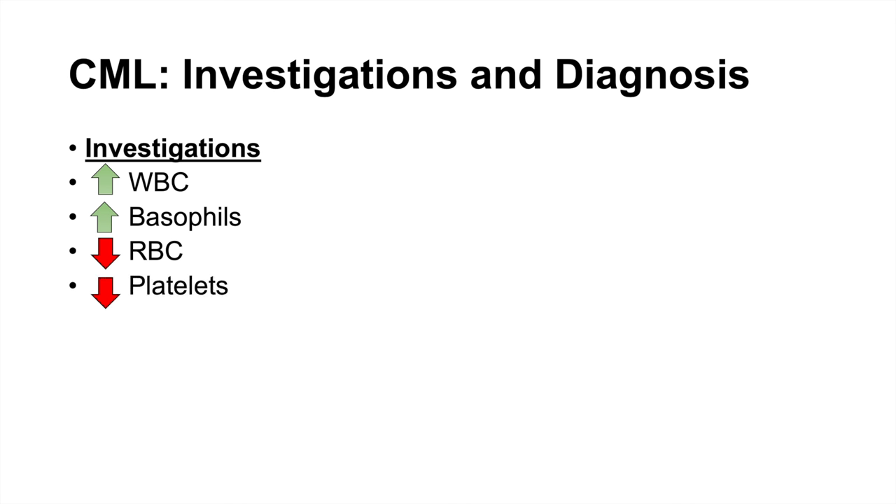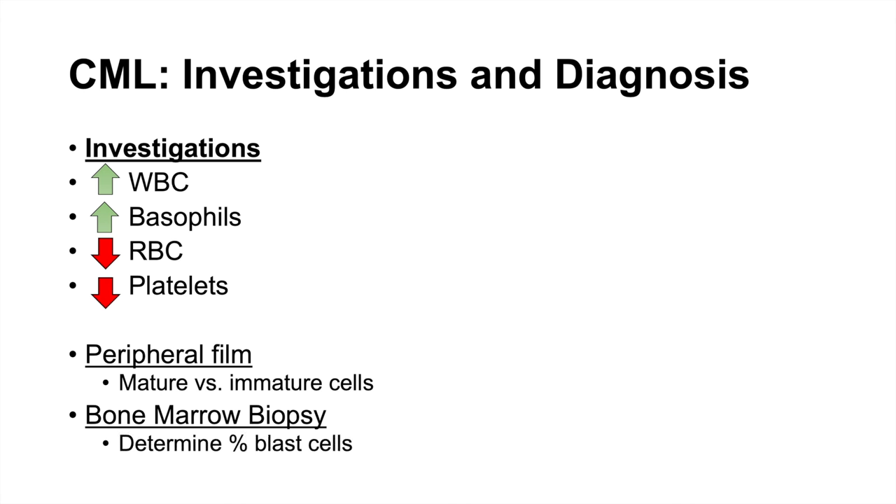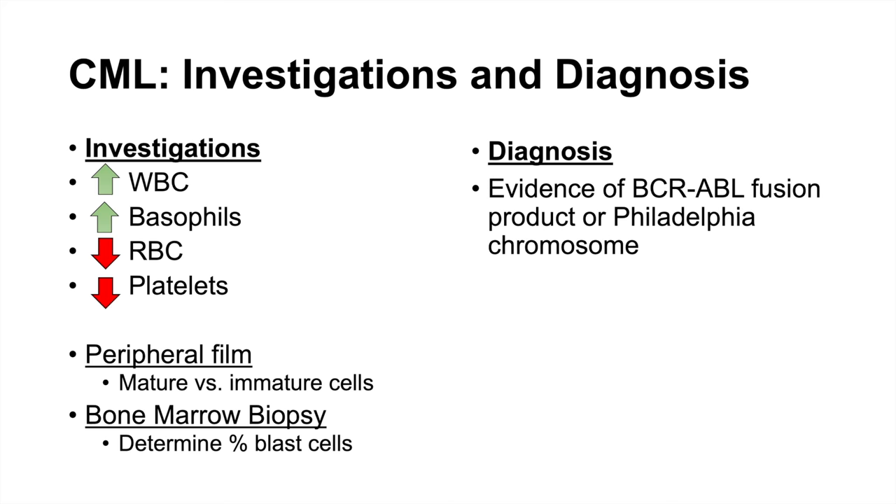For investigations and diagnosis of CML, a CBC shows high white blood cell count, high basophil count, decreased red blood cells indicating anemia, and thrombocytopenia. A peripheral blood film is used to determine whether white blood cells are mature or immature — in CML they are mature. A bone marrow biopsy determines the percentage of blast cells to categorize the phase. Diagnosis requires evidence of the BCR-ABL fusion product or Philadelphia chromosome, confirmed via immunofluorescence and other molecular tests.